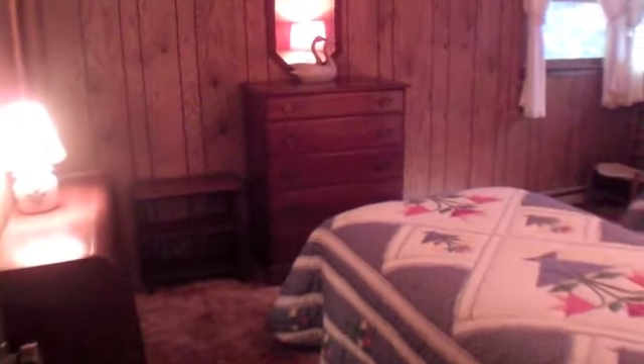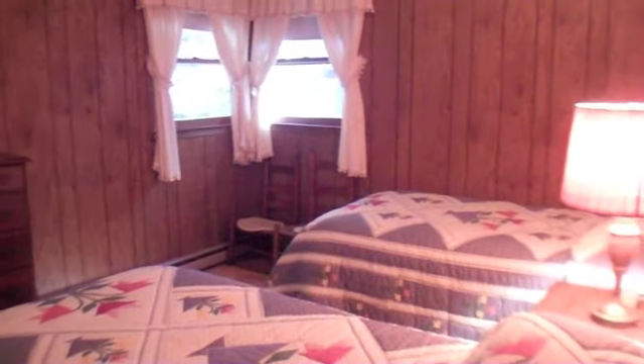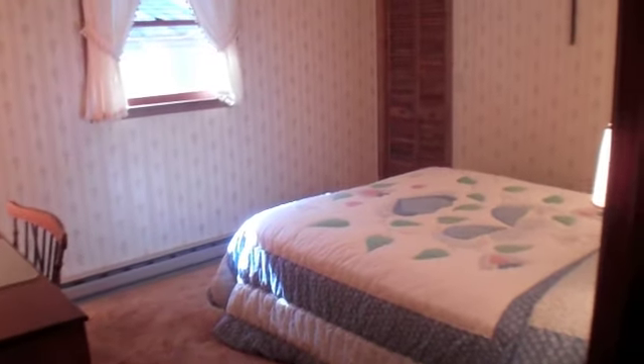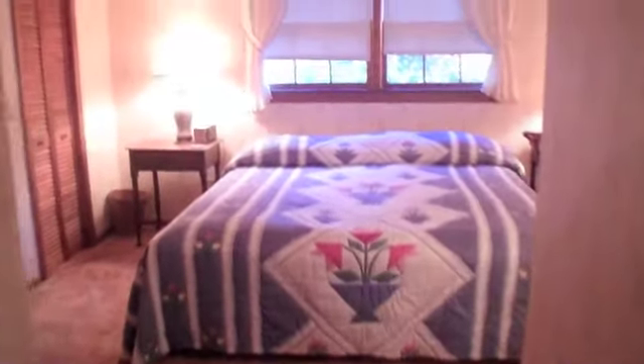Here is one of the guest rooms. Here's the second. And now we'll take a look at the master bedroom. The master bedroom is 17 by 13 and a half, not including the closets, and it has its own private bathroom, of course.